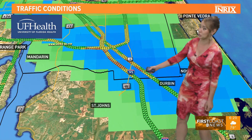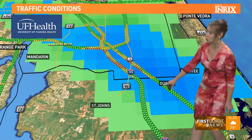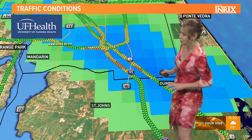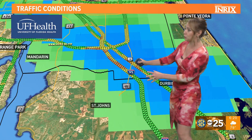So as you are headed out the door, especially those of you along 95 and U.S. 1 in this area between St. John's and Duval, really be giving yourself extra time because roadway conditions are not great. They're definitely prime for hydroplaning, and that's why you're seeing so many delays — people really slowing down through this area.